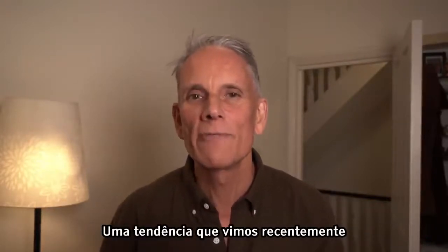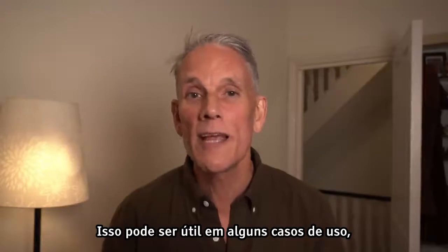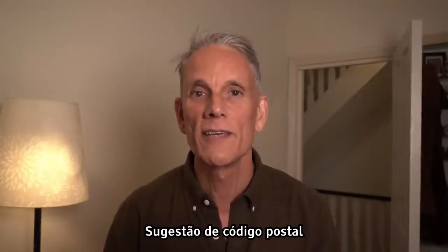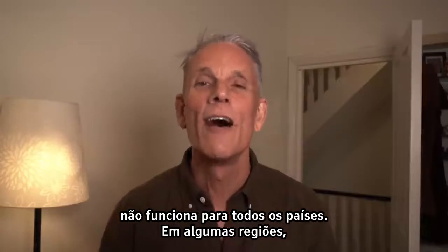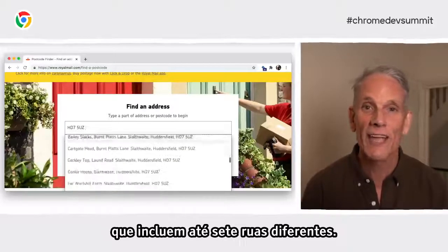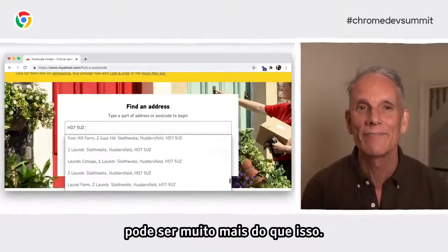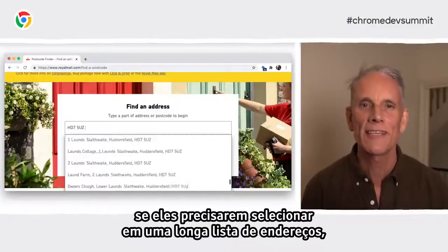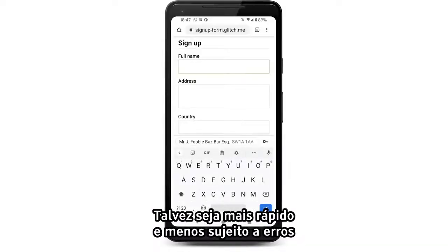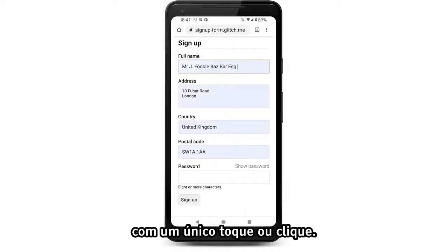One trend is for websites to use a service to look up addresses based on postal code or zip — this might be sensible for some use cases, but be aware of the potential downsides. Postal code address suggestion doesn't work for all countries, and in some regions postcodes can include a huge number of potential addresses. It can be really fiddly for users if they have to select from a long list of addresses. It can just be quicker and less error-prone to let users take advantage of autofill — they can get their complete address filled with a single tap or click.